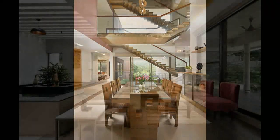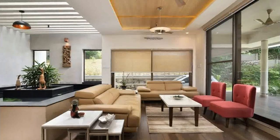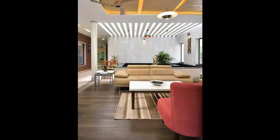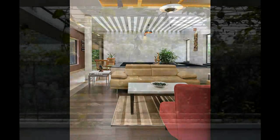Dormer windows line the wall that faces the east direction in the dining area. Besides bringing in amazing sunshine and cool breeze, these windows also allow beautiful views of the spectacular nature outside.